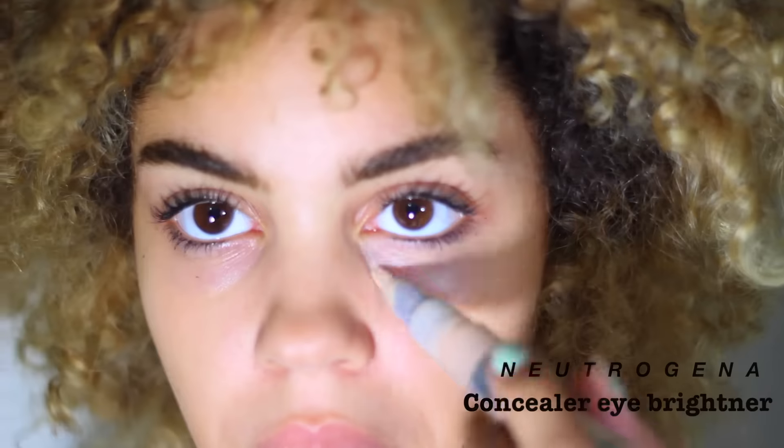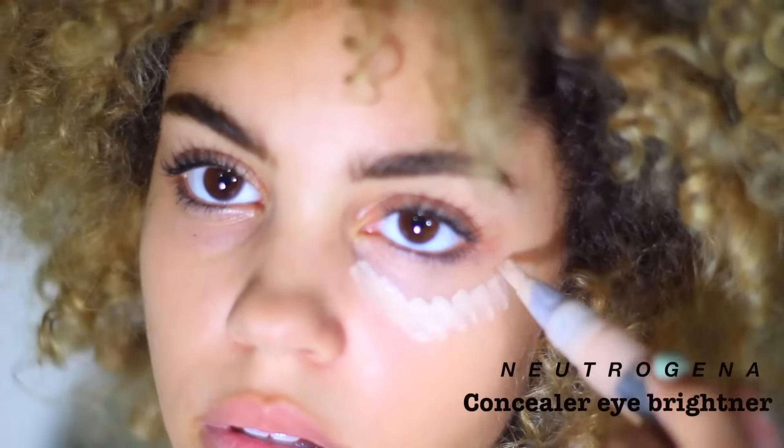Hey guys and welcome back to my channel. So here it is, my everyday makeup routine. Nothing too crazy.